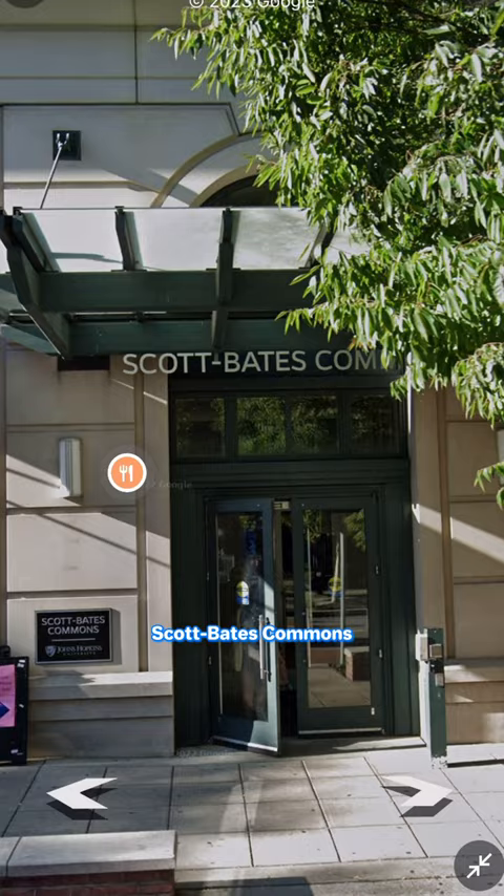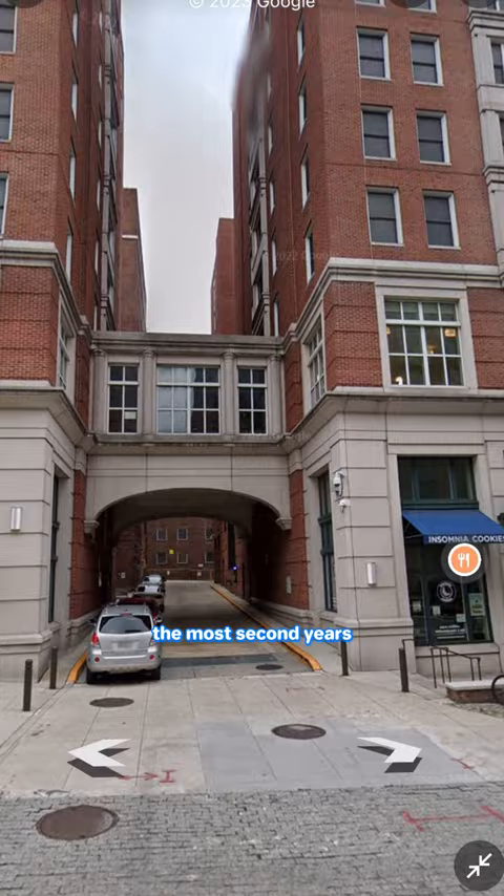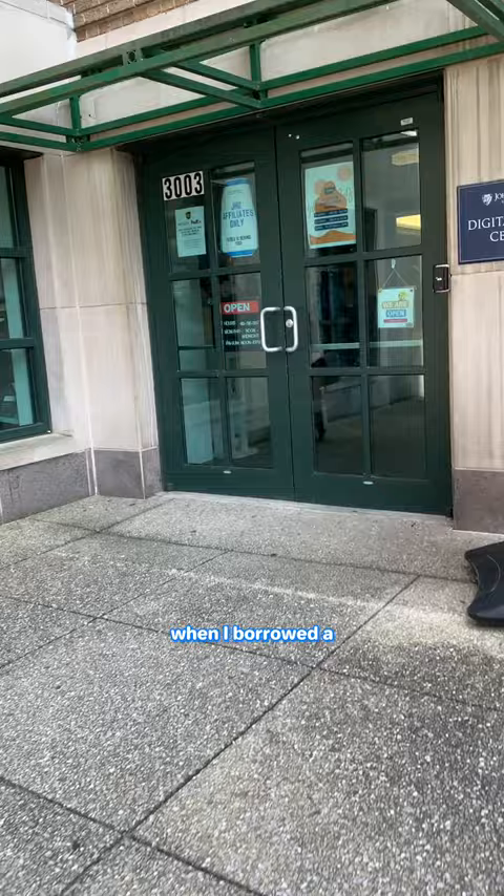Today I'm moving into a building called Scott Bates Commons, which is the dorm that houses the most second years here at Johns Hopkins University. I started preparing for the move two days ago when I borrowed a cart from the DMC and picked up a package from the mail room. I'm moving in two weeks earlier than most students because starting tomorrow I'll be helping with an incoming freshman program.